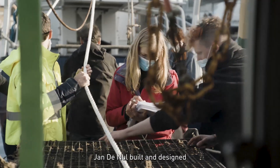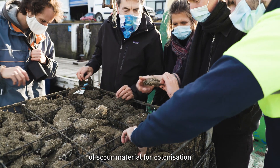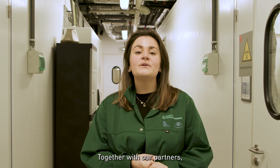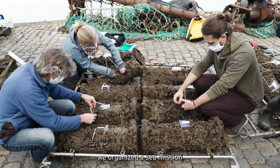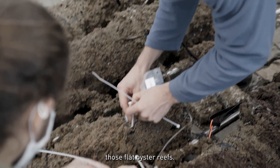We at Janneul built and designed restoration tables to test out different types of scour material for the colonization of flat oyster larvae. Together with our partner, we organized a sea mission to set those tables out at sea, to restore those flat oyster reefs.